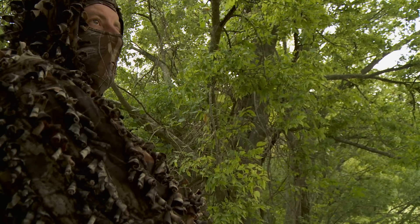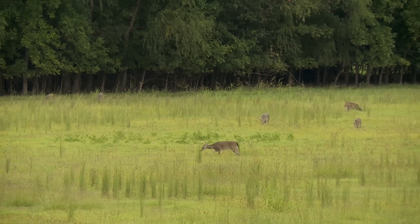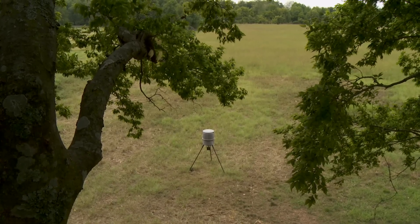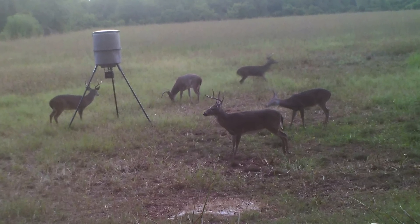This quest for an archery buck began on the afternoon of the opening day of Arkansas's archery season in late September. But Lincoln started laying the groundwork for this hunt several weeks prior to opening day, luring deer close to his stand with feed and using a game camera to pattern their daily movements.